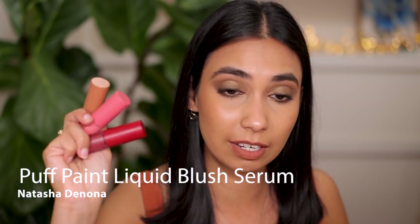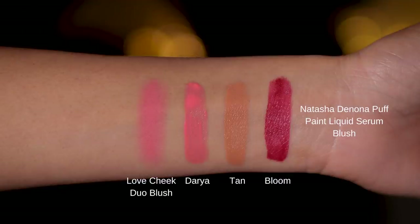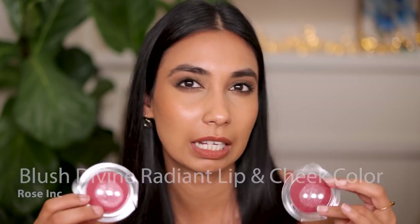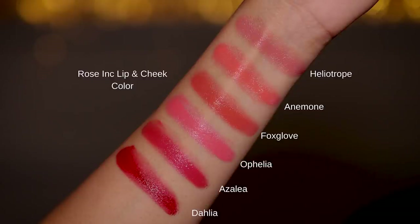The Natasha Denona Liquid Serum Puff Paint Blushes - I talked about these at length in my favorite blush videos. They are absolutely beautiful. They give a nicely diffused, creamy look to the skin. They are easy to apply and last all day. I adore all three shades, but my favorite is most likely the tan shade. Also want to mention the Rose Ink - I love this really thick, luscious texture. They're pigmented, buildable, easy to apply, easy to blend, last all day. They look nice and dewy on the cheeks. My favorite shades are Foxglove and Dahlia. Gorgeous cream blush formulation.